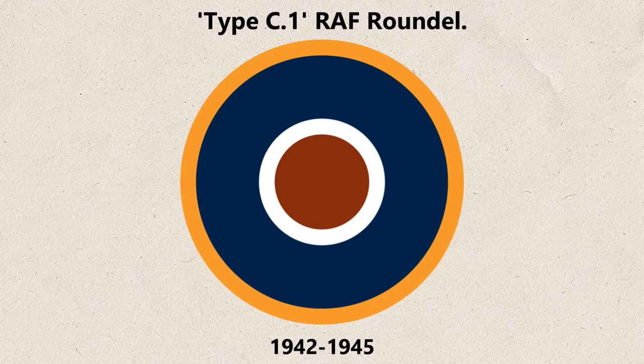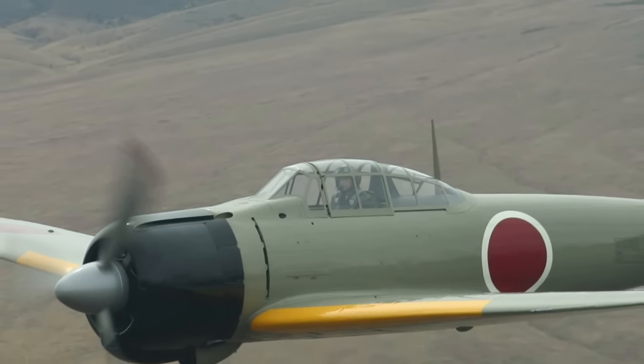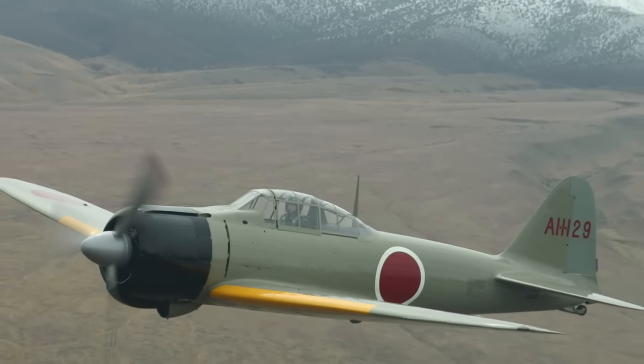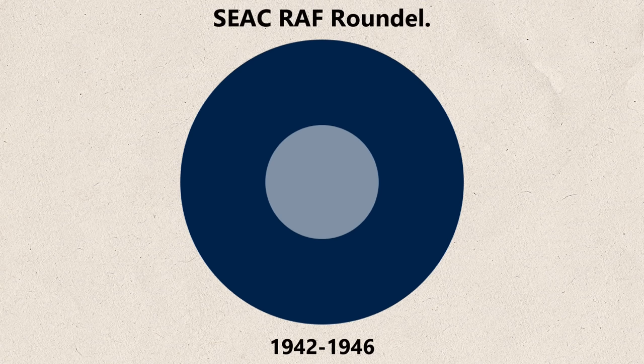From 1942, the design changed again with much thicker blue and red rings being used. 1942 was also the year where the RAF was called upon to fight the Empire of Japan, and a similar issue emerged as that of 1914. As all Japanese aircraft sported what the Americans aptly christened 'meatballs' on their wings and fuselage, the RAF's own red dot had to go. To avoid confusion, a two-colour cockade was adopted — blue and white with an outer yellow ring — to aid in recognition. The Royal Australian Air Force adopted a very similar roundel for their own aircraft. This was soon replaced in the RAF with a simple two-tone blue roundel to further aid in distinguishing Allied and Japanese aircraft.